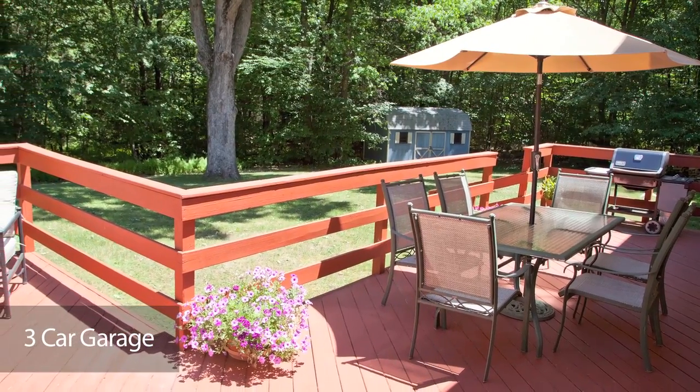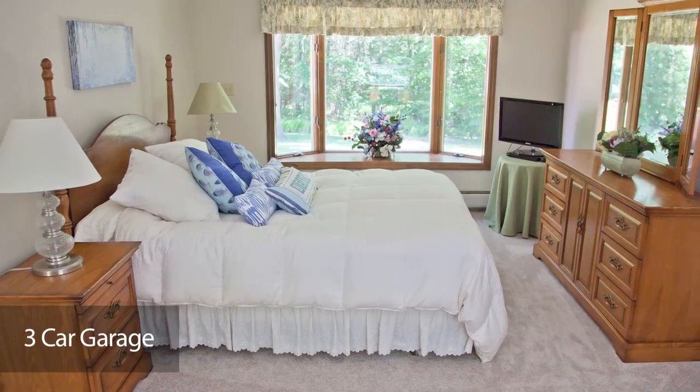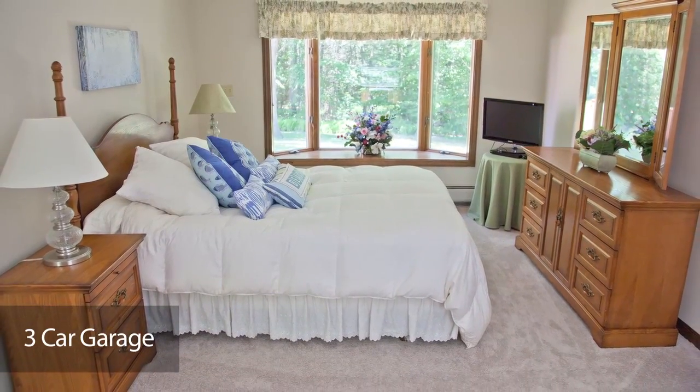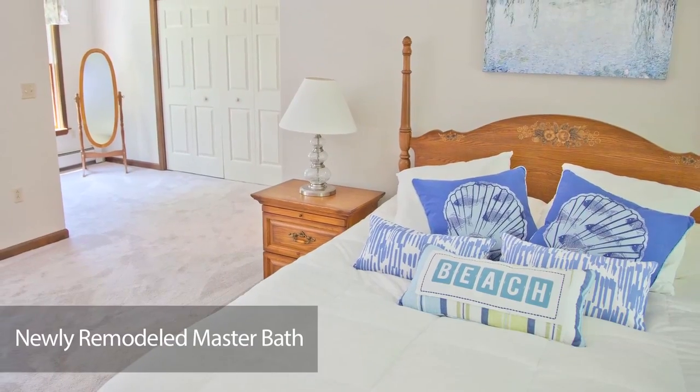There's a formal dining room and living room, gorgeous wood floors, a first-floor master bedroom with a large picture window, and a luxurious master bath which was newly remodeled just a few years ago.